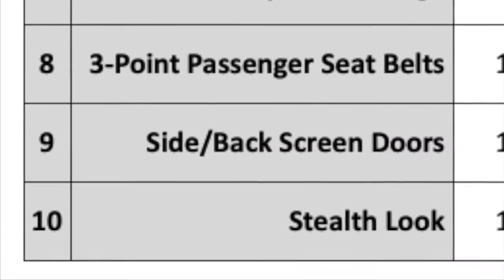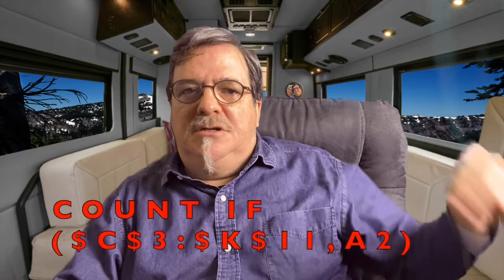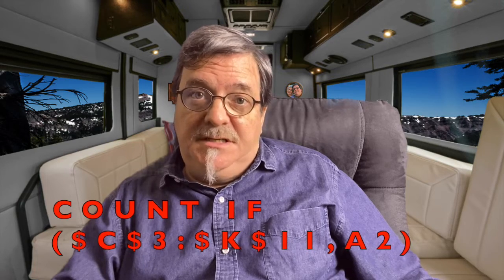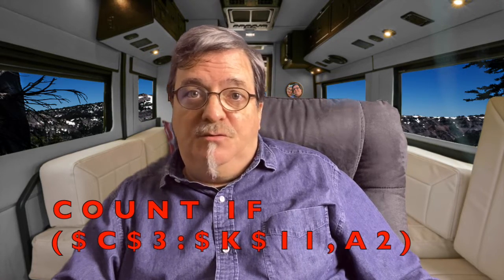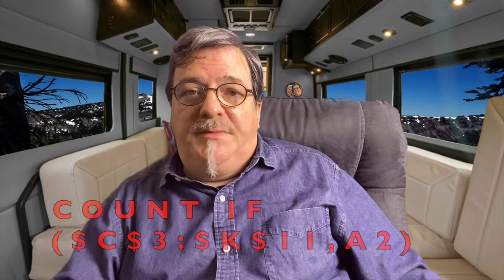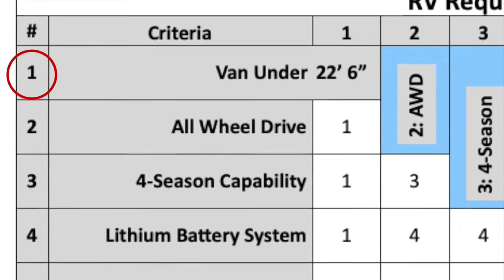Notice the number I put down is the number of whatever item I choose — this isn't a point system. We aren't putting down 10 points, just comparing one item over another. The last column is the count column, and this is why all the items are numbered. This looks at the entire table and counts how many times it sees a certain number and puts that count in the cell. So this is the formula I use: it looks at all the cells from column C to column K, and from row 3 to row 11 — that's the C:K11 part.